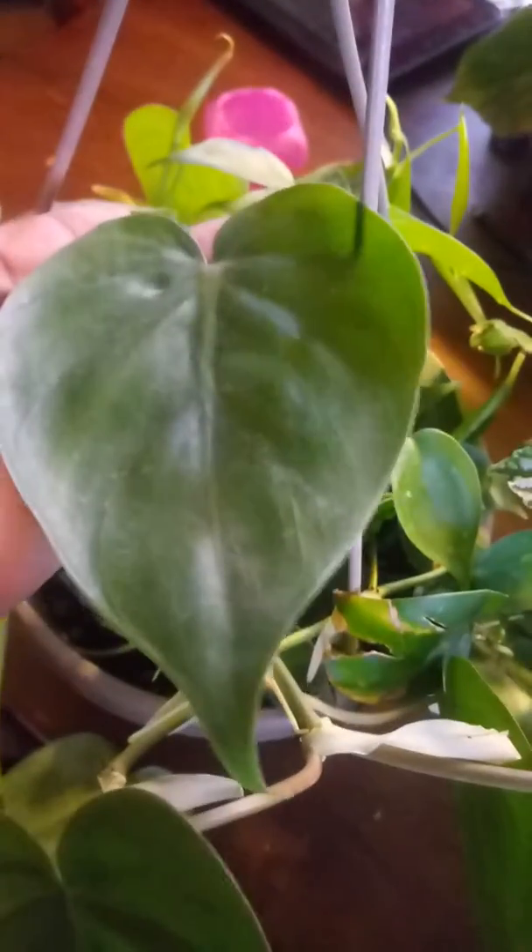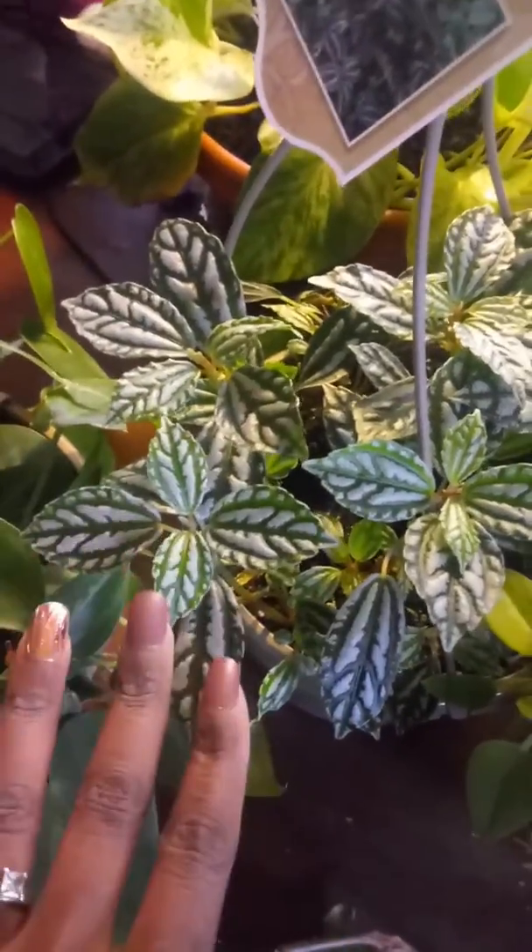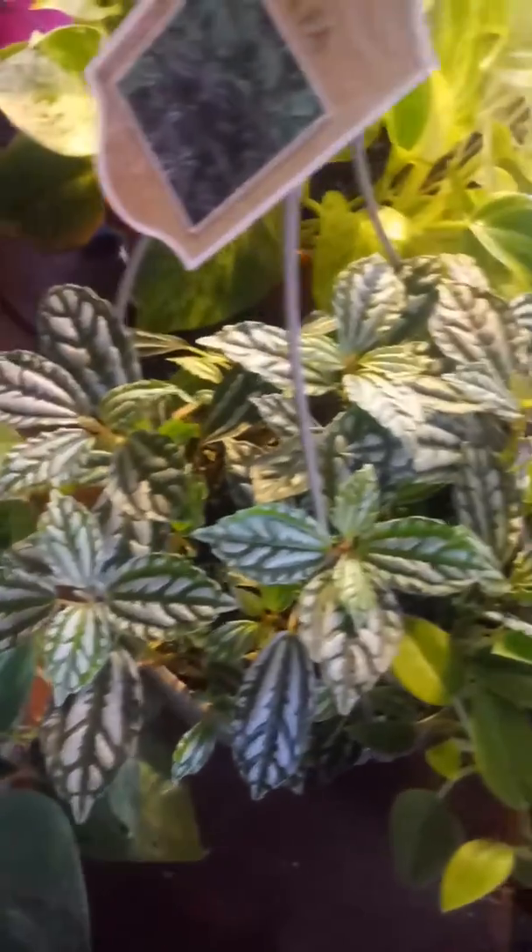And then a regular Philodendron, a Heartleaf Philodendron. This is one of the more common ones, but this is actually the first time I've seen this in my area, so I had to snatch it up. All Aldi's — these two were from Aldi's for $4.99 a piece.